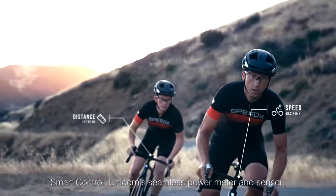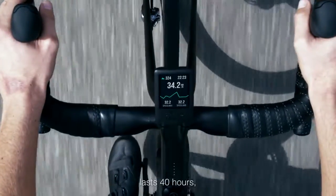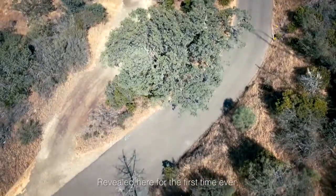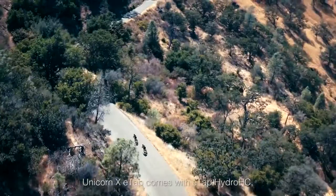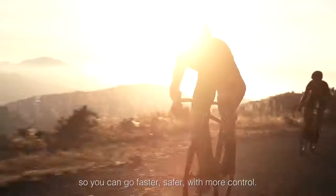Smart control. Unicorn's seamless power meter and sensor delivers accurate real-time data, lasts 40 hours, and is removable with a single click. Revealed here for the first time ever, Unicorn comes with ETAP Hydro HC, so you can go faster, safer, with more control.